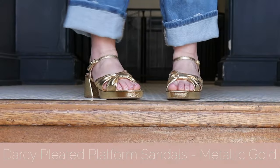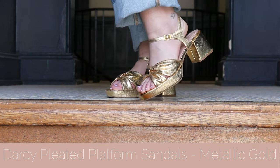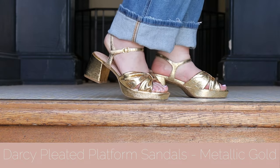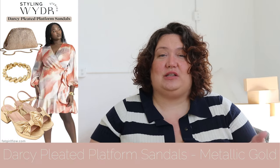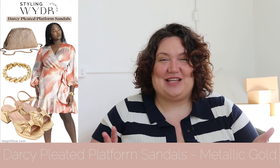The next ones that I tried on are the Darcy platform sandal. These are so comfortable. The heel feels so sturdy underneath me, and that is always a little bit surprising to me because I'm kind of like a baby giraffe on heels, but these felt really, really sturdy and I felt confident and comfortable in them. They are kind of a disco metallic color, and they are really, really fun.